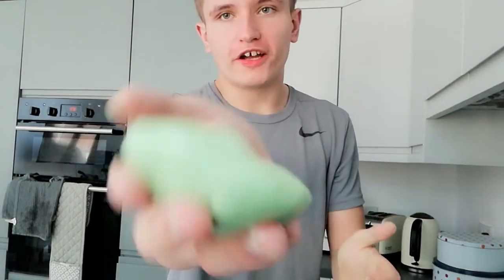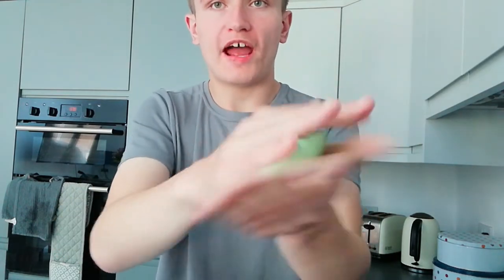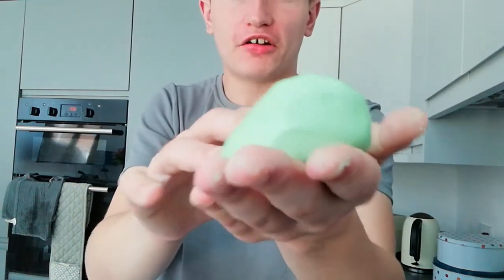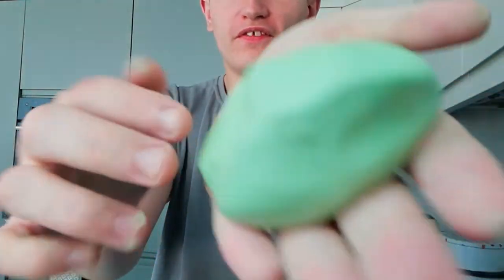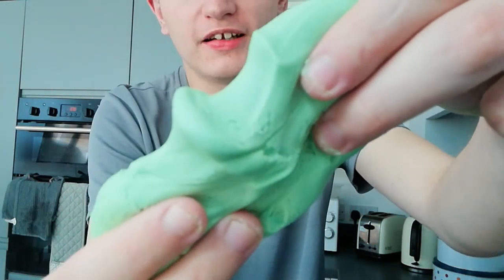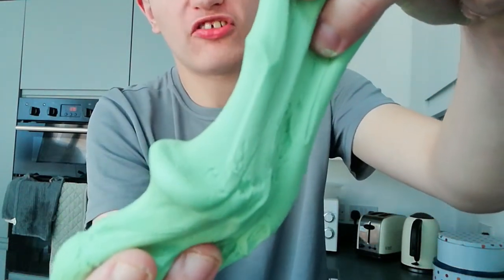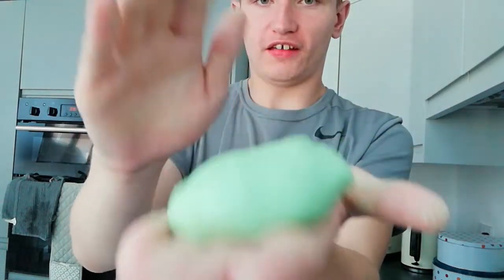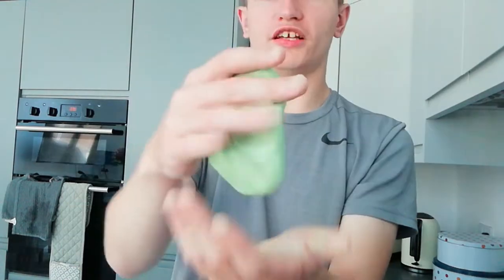It kind of worked. The food colouring made it a bit runnier because it's more liquid, but cloud dough is supposed to be runny anyway. You can put your fingers through it and stretch it as well — look at that stretch. This thing is so good, I just love it.